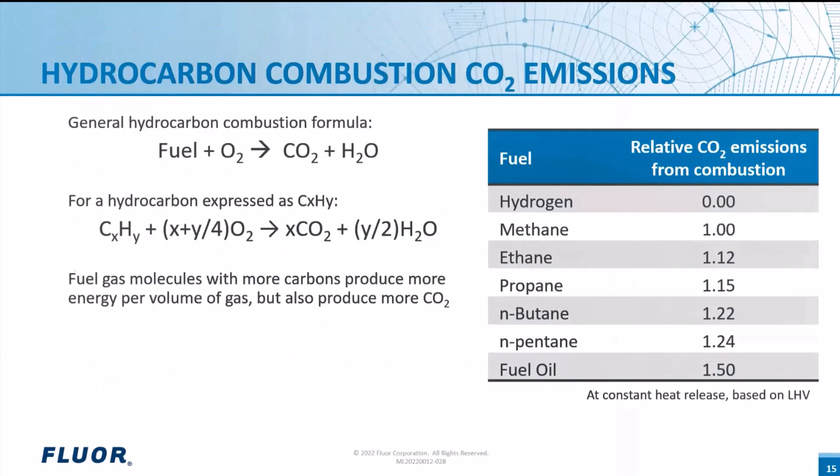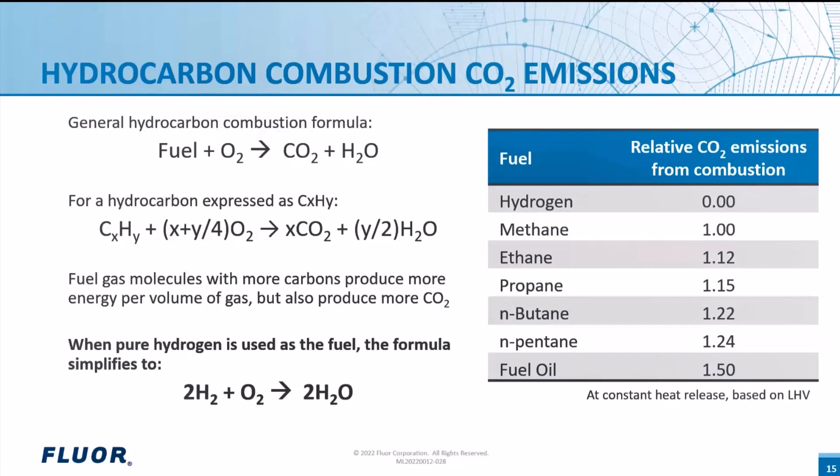Now let's talk in more detail about the hydrogen fuel option. When hydrocarbons are combusted, the hydrogen atoms in the fuel react with oxygen to create H₂O, and the carbon atoms react with oxygen to create carbon dioxide. When pure hydrogen is used as a fuel, no CO2 is produced and the formula simplifies to: hydrogen + oxygen → water.